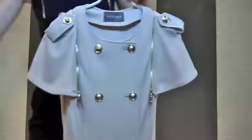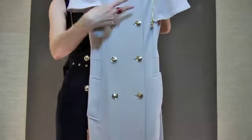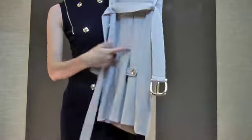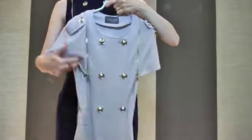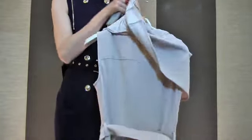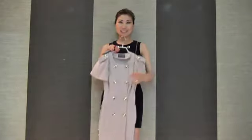The cape, as I showed you before, is detachable, and you can wear it as a sleeveless dress. That's all for this week. I will see you next week. Bye.